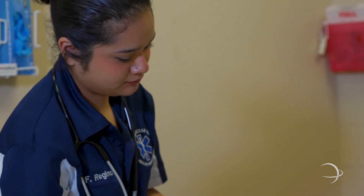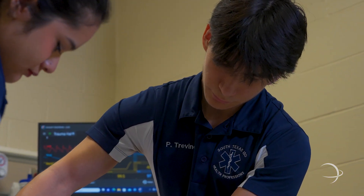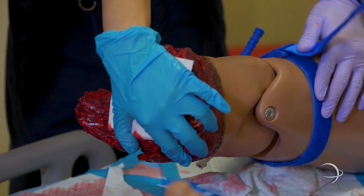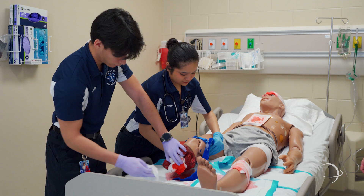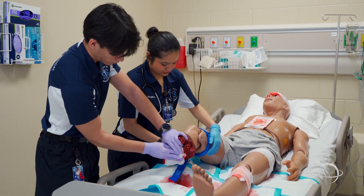This is our simulation lab. Here we have EMT students practicing their trauma skills. This gentleman was involved in a motorcycle accident and they are currently putting on a tourniquet to help stop the bleed, as well as bandage and secure the injury.